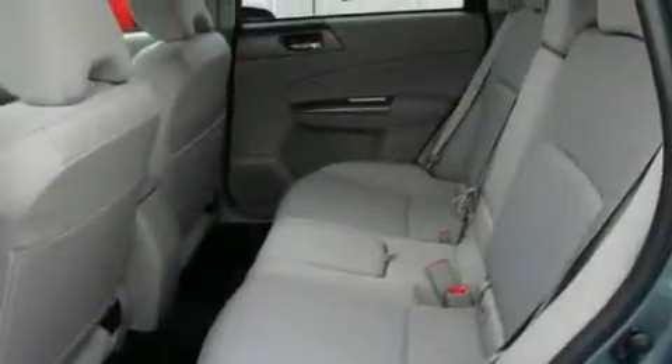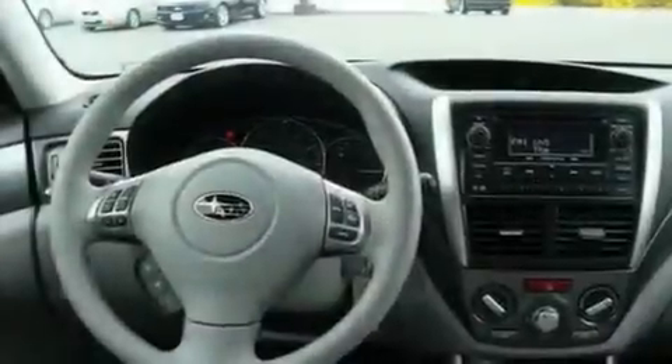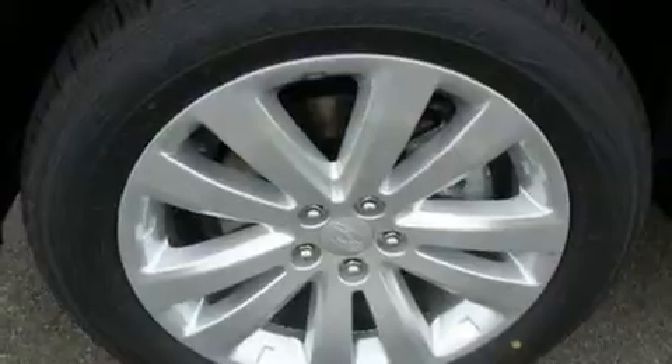Its top features include a sunroof, heated seats, steering wheel mounted controls, an MP3-ready stereo system, alloy wheels, tinted glass, a traction control system, an anti-lock braking system, fold-down rear seats, and cruise control.